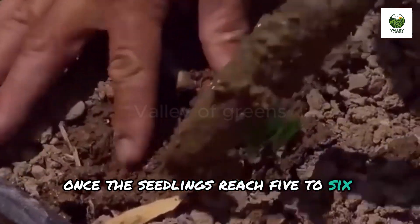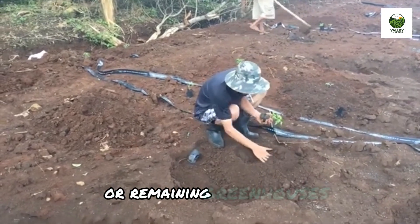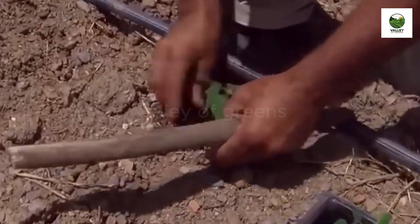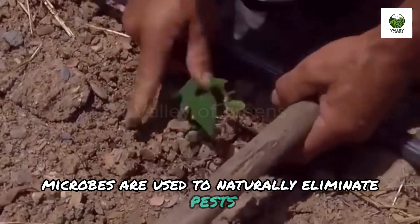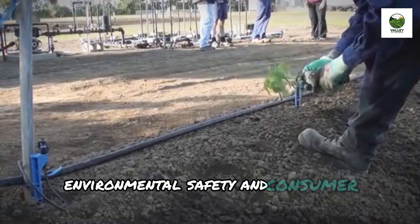Once the seedlings reach 5–6 weeks, they are transplanted to larger outdoor plots or remain in greenhouses, protected by biotechnological pest control. Instead of chemical pesticides, beneficial microbes are used to naturally eliminate pests, allowing for sustainable plant growth, environmental safety, and consumer health.